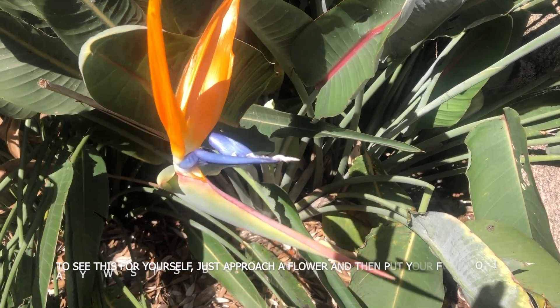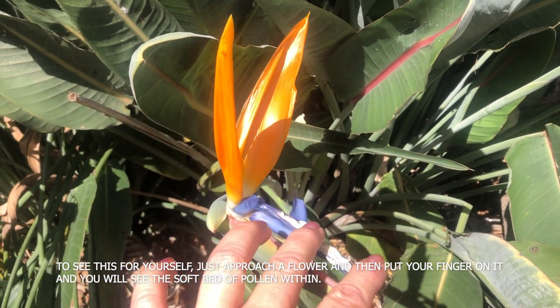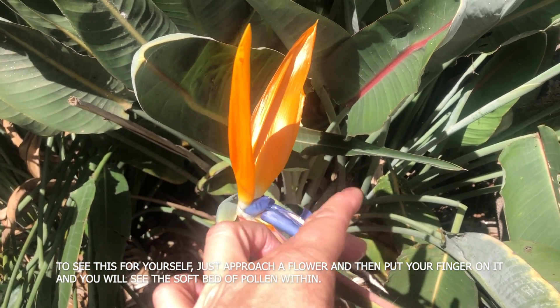To see this for yourself, just approach a flower, put your finger on it, and you will see the soft bed of pollen within.